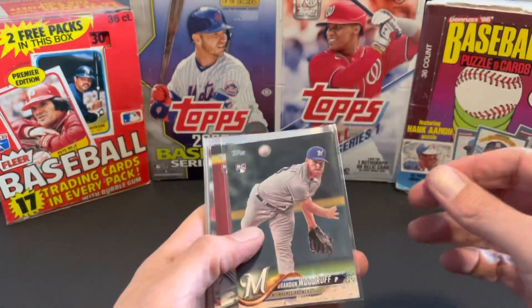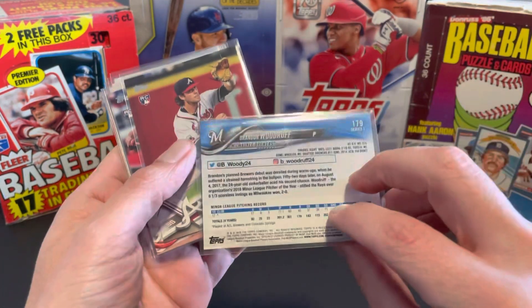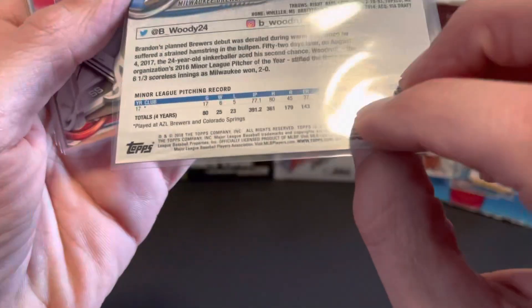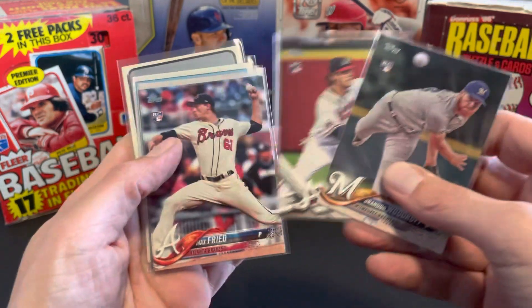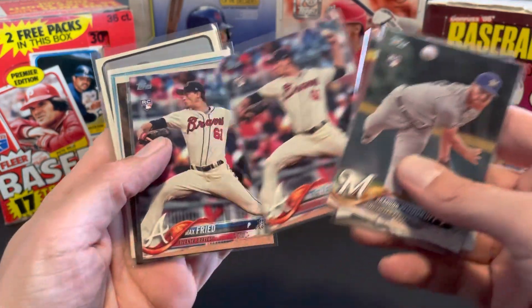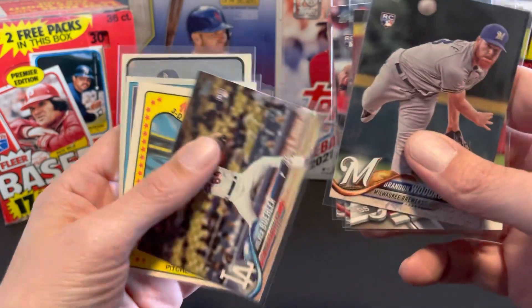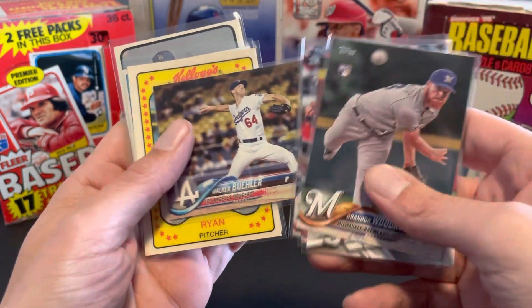These are cards I just didn't have before. Starting off with some rookie cards — got Brandon Woodruff, I think this is 2018. So Dansby's rookie debut, a couple of Max Fried rookie cards, and Walker Buehler. I think I have one of these, but I wasn't sure, so I picked it up.